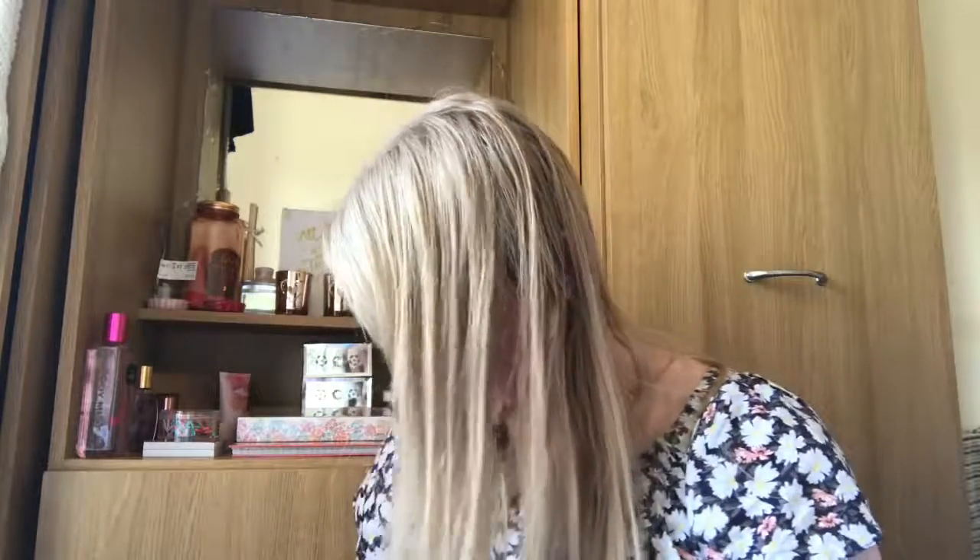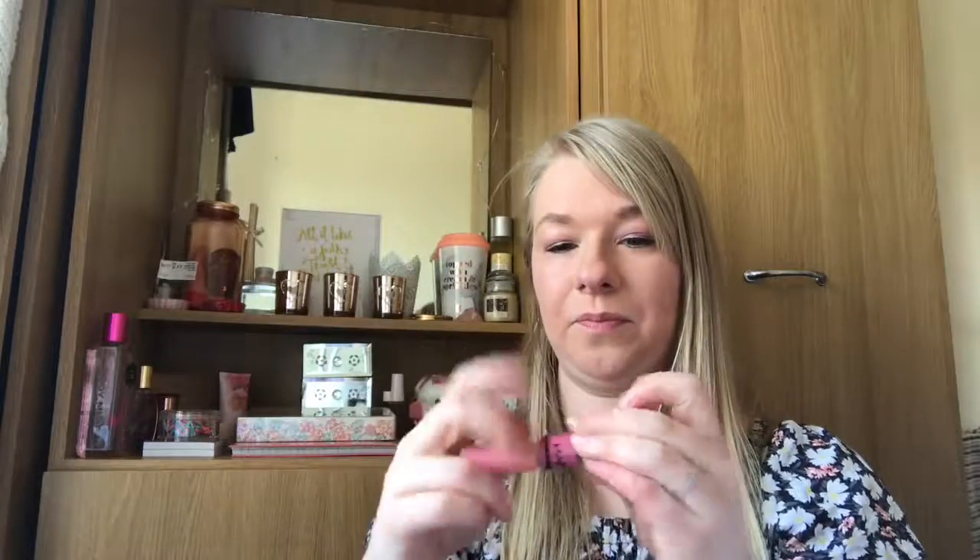Then I went to the NYX counter and got quite excited. I picked up the NYX Butter Gloss — this is the one I've got on today — in the shade Vanilla Cream Pie. It's absolutely gorgeous, I love this. It feels really nice on the lips, it's really light, soft, and smooth.